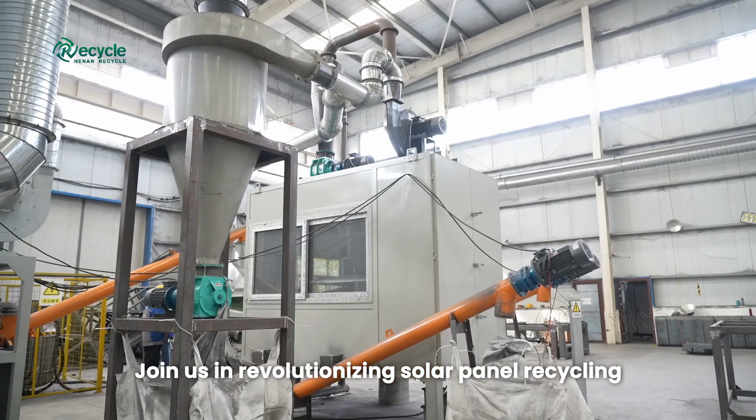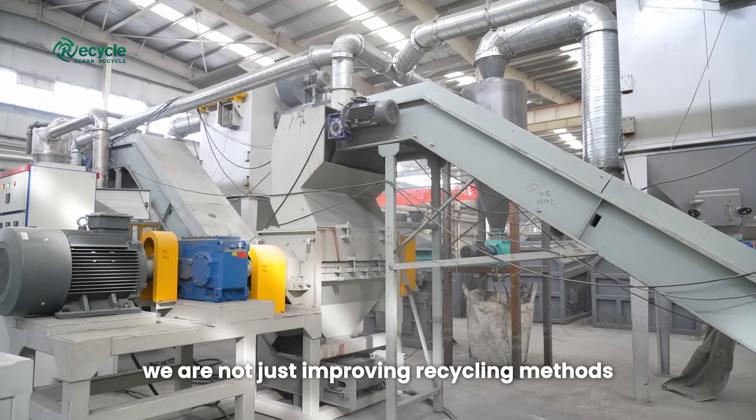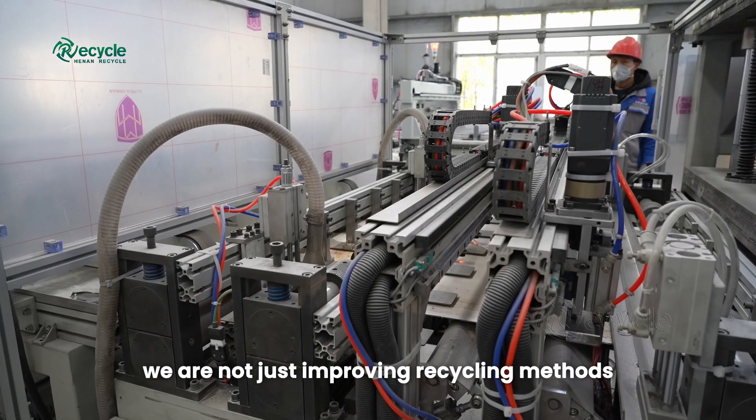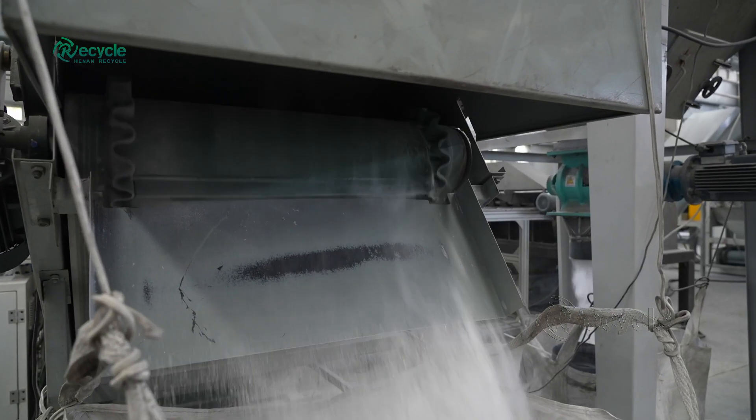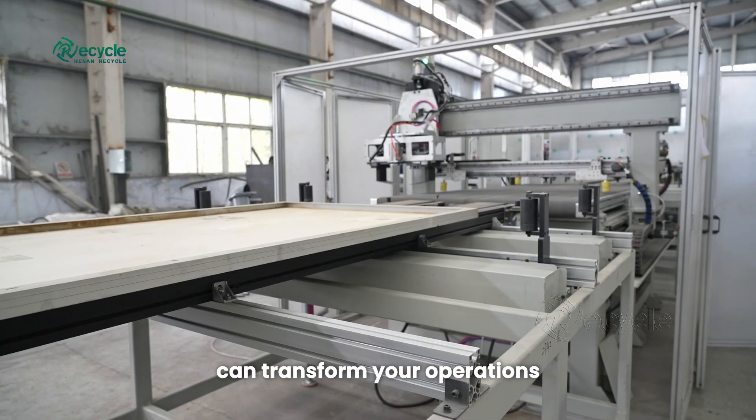Join us in revolutionizing solar panel recycling. At Henan Recycle, we are not just improving recycling methods — we are paving the way for a sustainable future. Contact us today to learn how our innovative solutions can transform your operations.